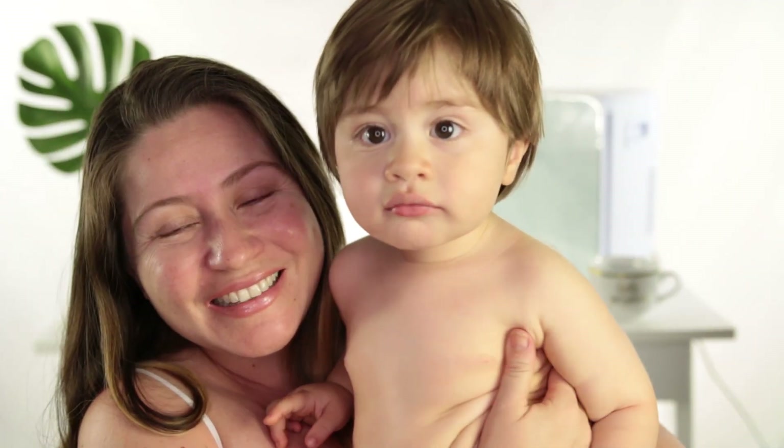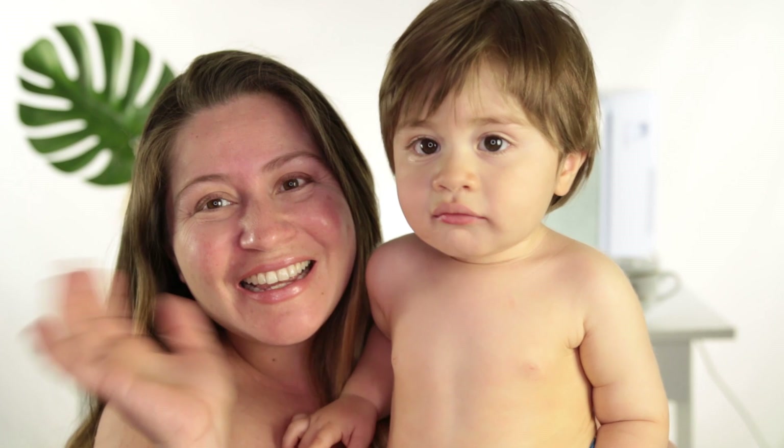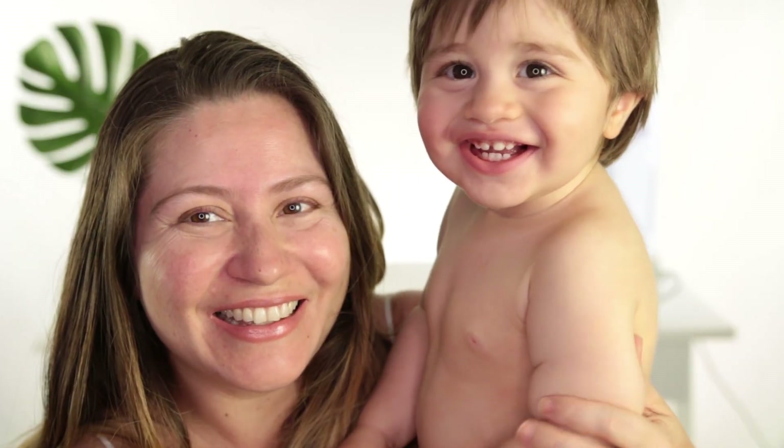You just woke up! Say hello — say hi! Hi! You're so cute. Bye!